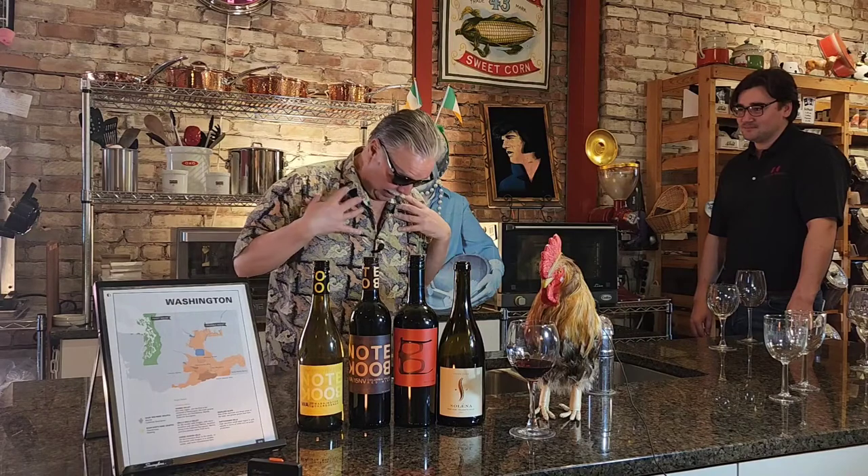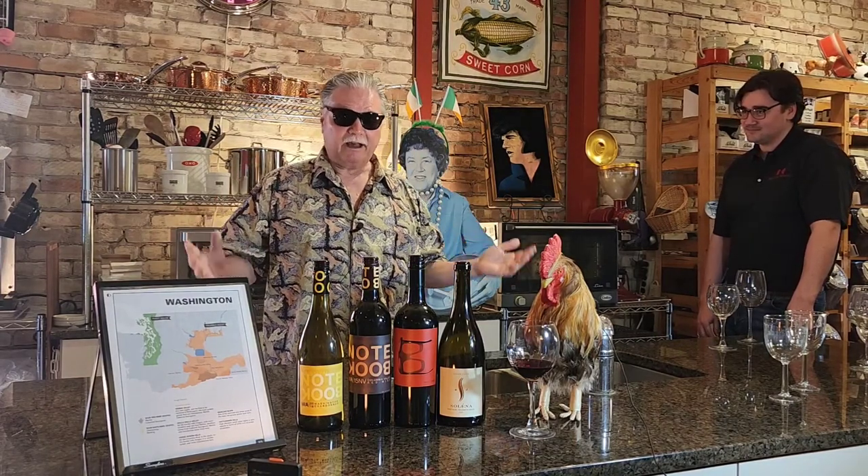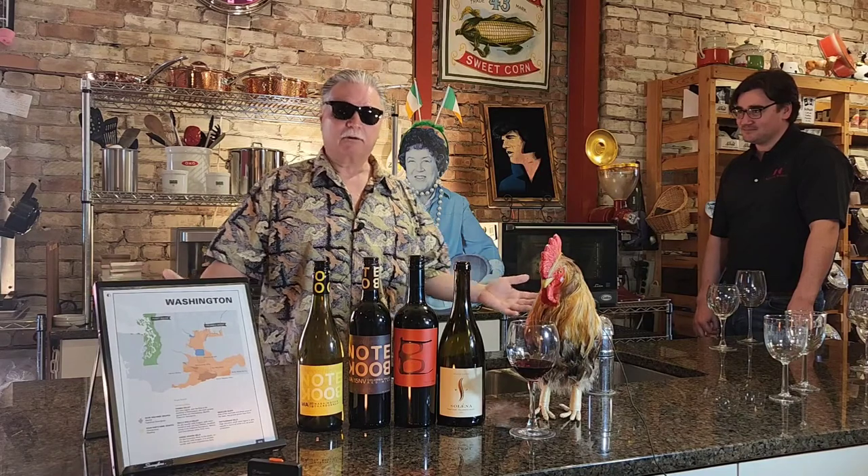Hi, welcome back. It's Craig with the Butler Pantry here in Saugatuck, Michigan. And it's summer — it's 50 degrees outside. I wore my Hawaiian shirt today. Summer is here, so we're all out here enjoying the sun.